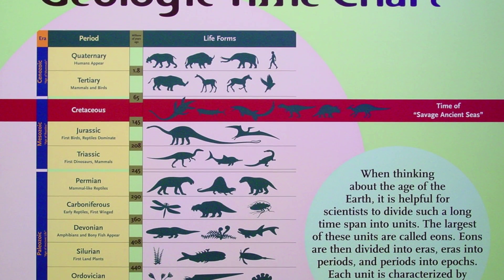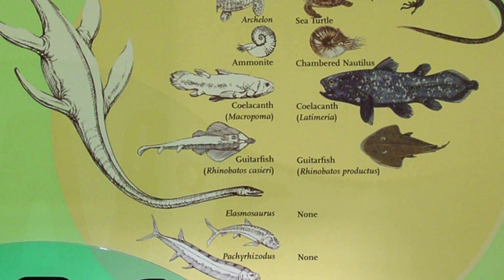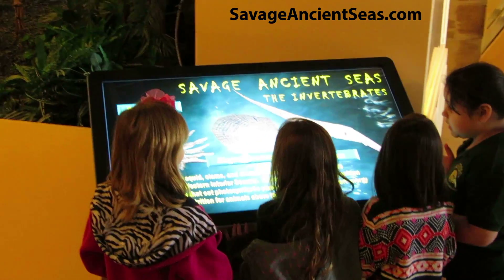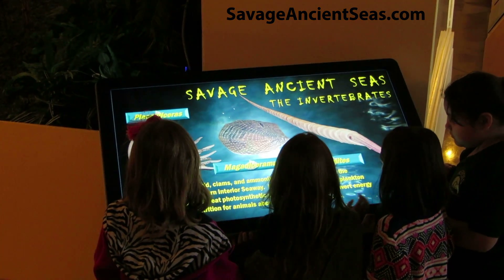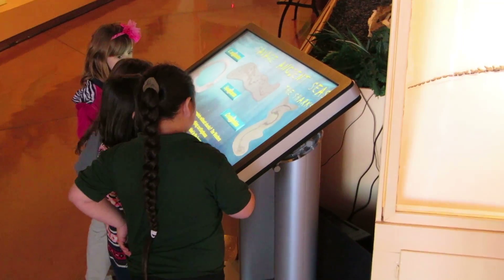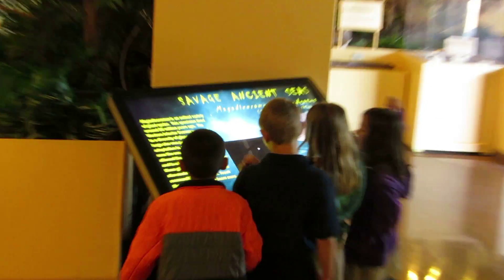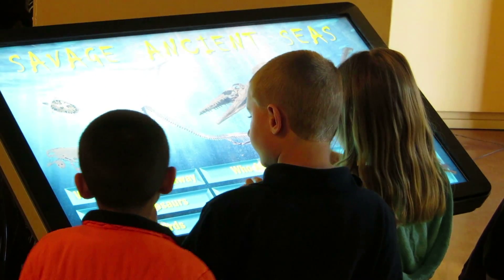Savage Ancient Seas comes with educational and informative signs, labels, and kiosks including a 46-inch multimedia touch screen. These interpretive graphics and interactive stations directly address formal education standards at the state and national levels, including those outlined in the Common Core. The complex story of the Western Interior Seaway unfolds through experiencing these exhibit components regardless of order, allowing guests to self-guide their learning and providing any docents or guides in your exhibition reference materials for leading guests through the exhibits.